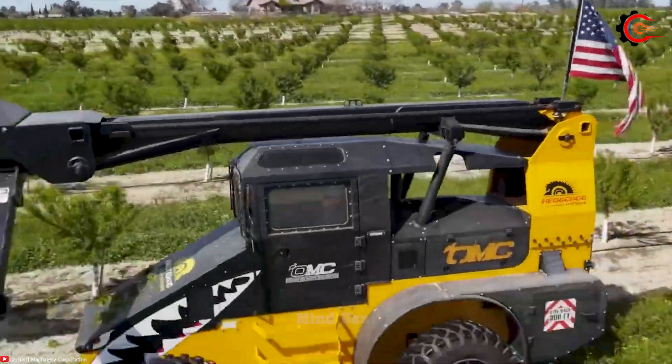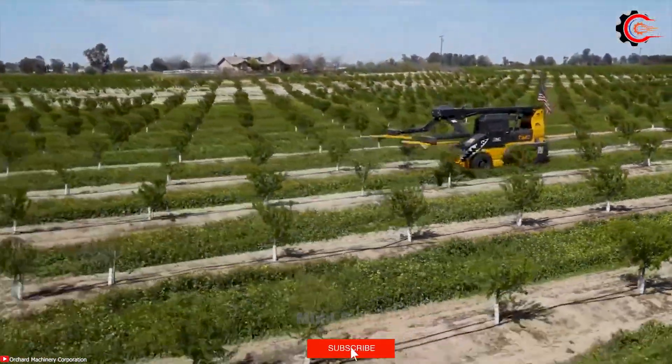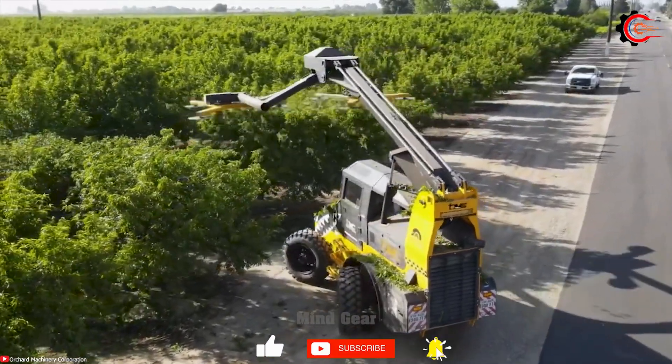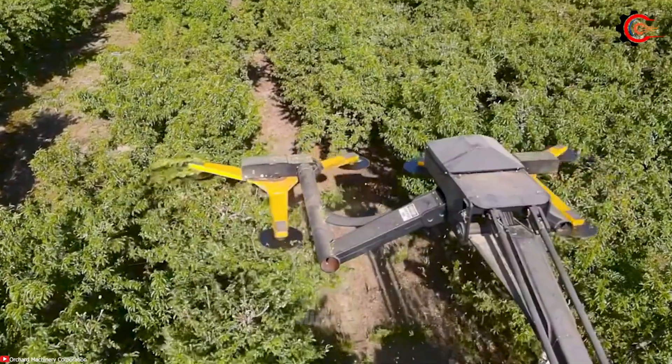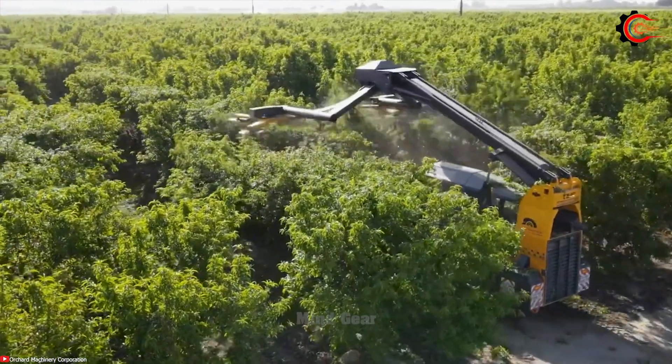Designed with a focus on maneuverability and safety, the Hedgehog range of barrier products ensures smooth operation in dense forests and mountainous terrain. The OMC Hedgehog is a standout hedger, offering high-quality efficiency and versatility.